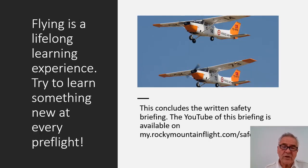Flying is a lifelong learning experience. Try to learn something new at every pre-flight. This concludes the written safety briefing, and the YouTube version of this briefing is also available on myrockymountainflight.com/safety. Thanks for listening, and I'll see you next month.